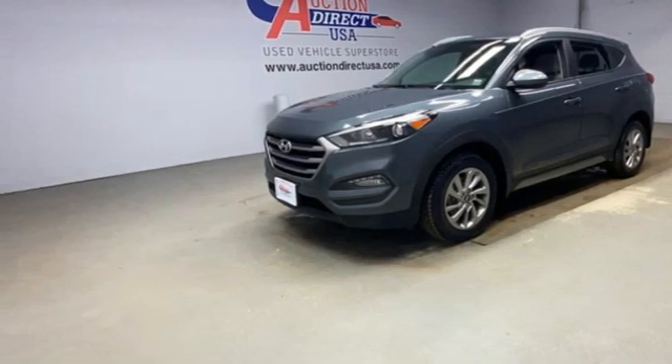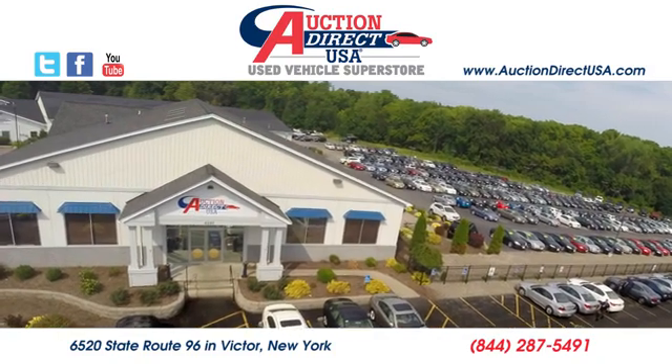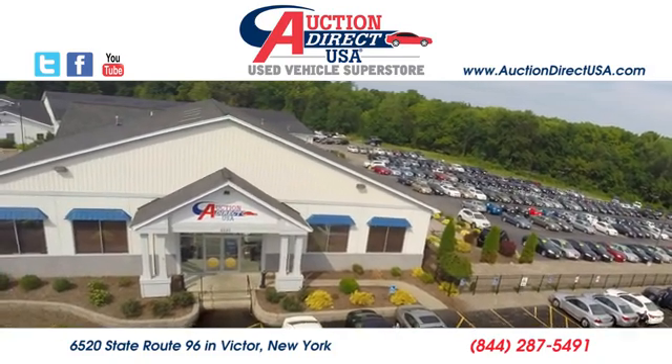Experience it for yourself today. Visit us — we are conveniently located at 6520 State Route 96 in Victor, New York.